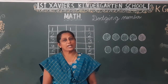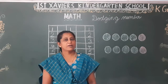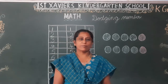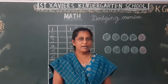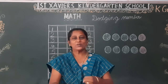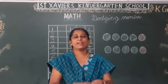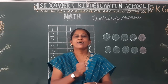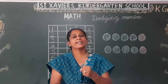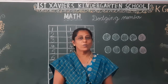Today we have oral numbers 1 to 10. Ready?